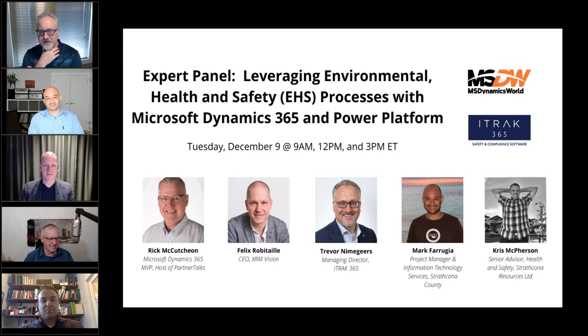EHS processes and use cases are pretty broad. They affect a whole range. At the end of the day, EHS is about effectively helping the operations of a company embed safety into what they're doing. It's a really broad suite of different processes, but when it's working and really adding maximum value to a company, it's helping them operationally work more efficiently, but also take care of some of the core things to keep people safe and keep organizations compliant with regulations.